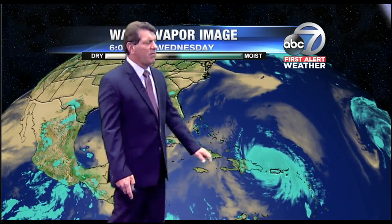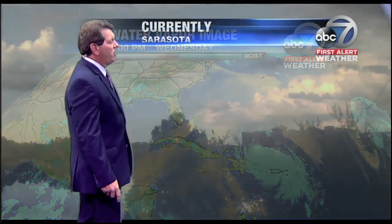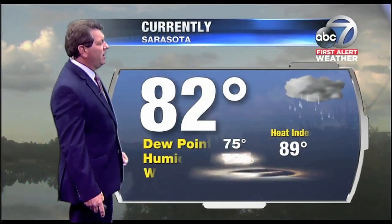You can just see a well-defined eye now — it's starting to get even better organized just in a short period of time. It has moved over the water and now we're starting to see a well-defined eye with Maria.